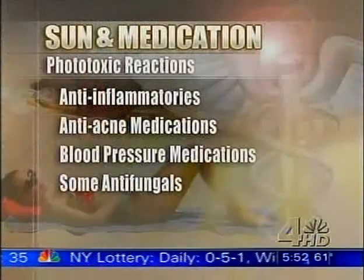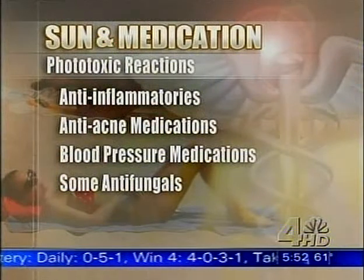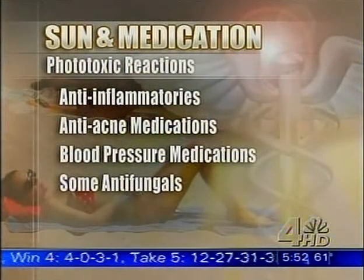When you're using a particular medication, you have to try and figure out what it is — and mixing that with being in the sunshine. Let's talk about some of the medications that can cause phototoxic reactions. We just saw a list: anti-inflammatories, anti-acne medications, blood pressure medications, and some antifungals.